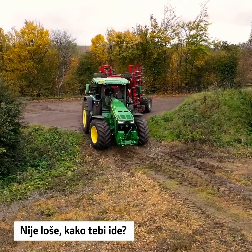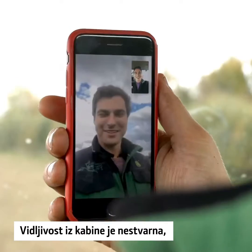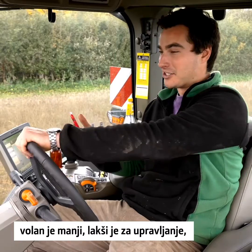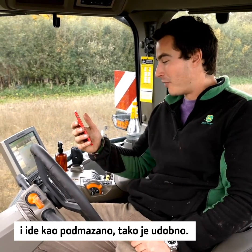Hi Will, how are you doing? Not bad, how are you getting on? I'll tell you what, that was a comfy ride driving to the field. The visibility of the cab was unreal, the steering wheel is smaller, it's easier to steer with, and it's so smooth and so comfy.